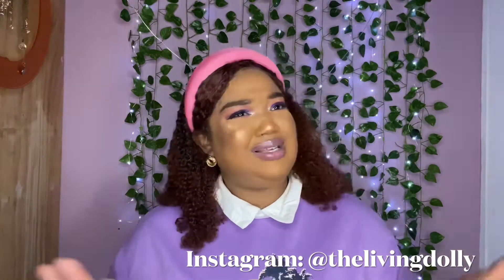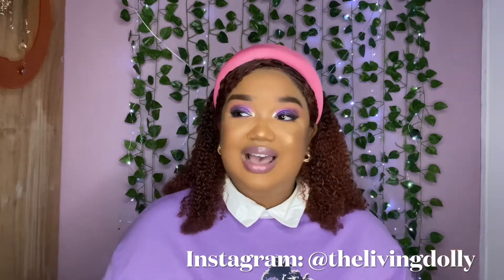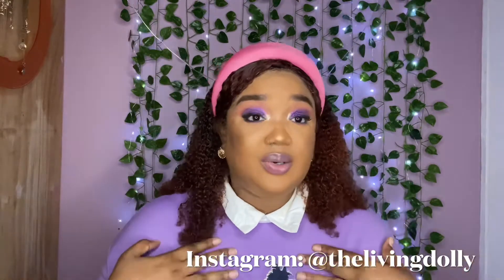Shein is slowly becoming — as a matter of fact, I think they are — the most affordable place to do any of your online shopping. It's not just somewhere you can get clothing or accessories. By the way, my shirt today is from Shein, as well as my headband and my earrings.